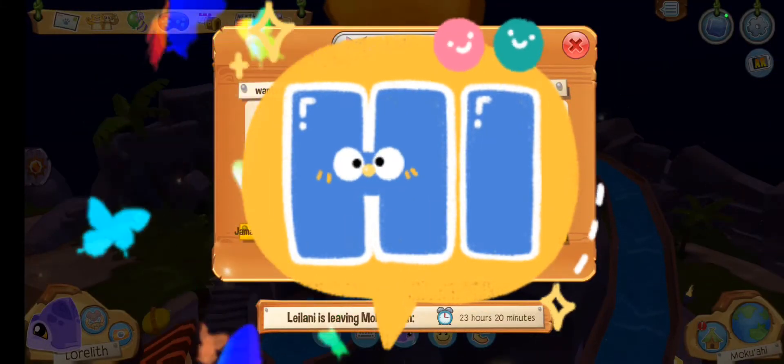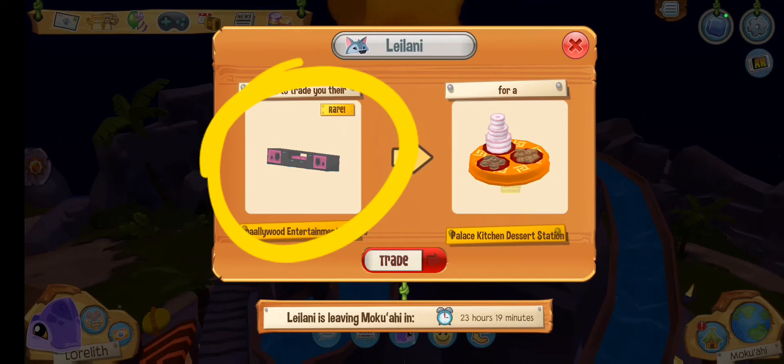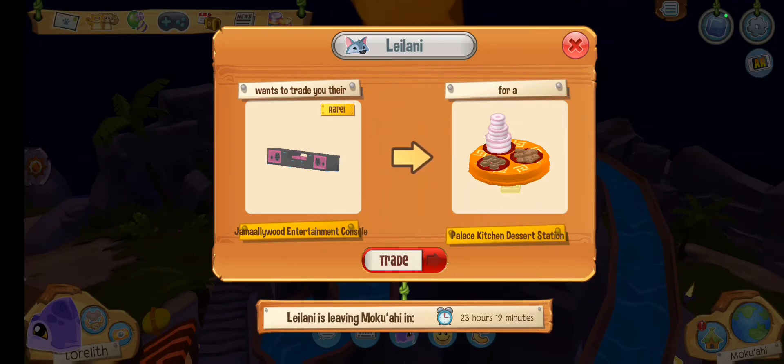Hello everybody! Leilani is back and her offer today is a Jam Hollywood entertainment console if you have a palace kitchen dessert station. I do not have one, so let's go check Shop Explorer.